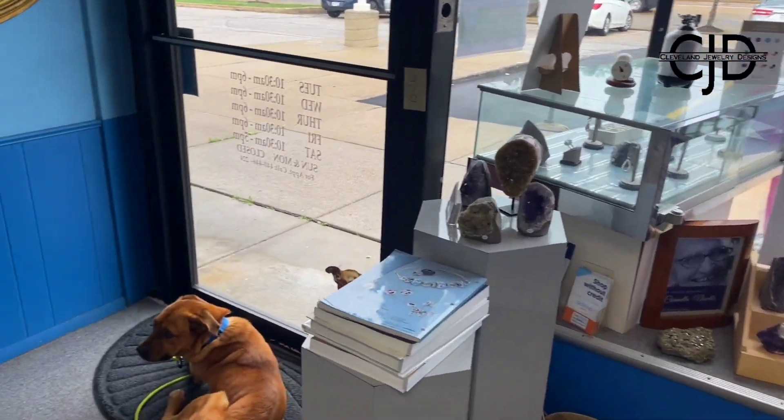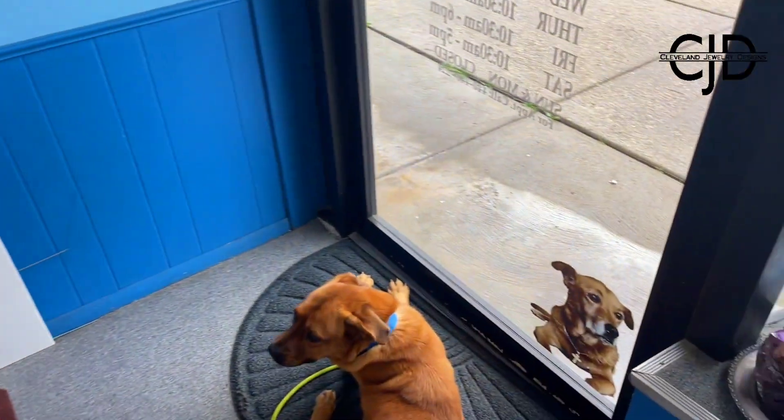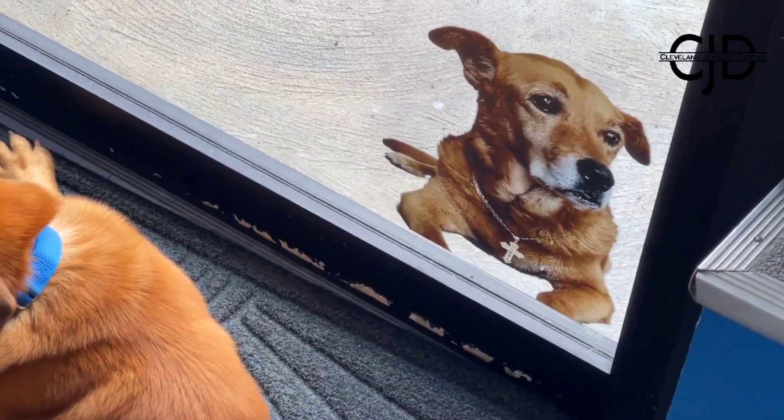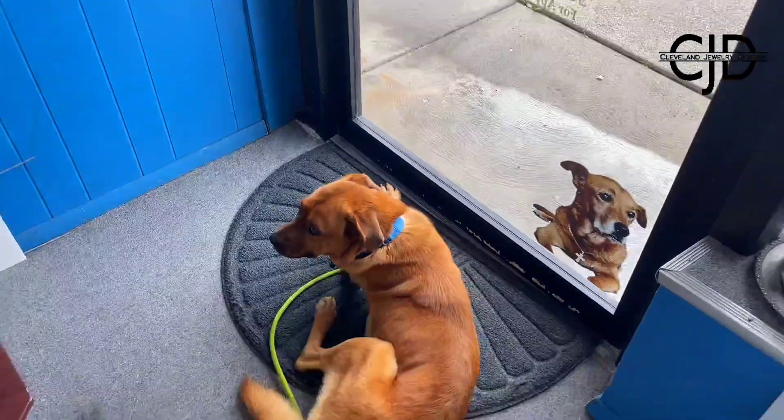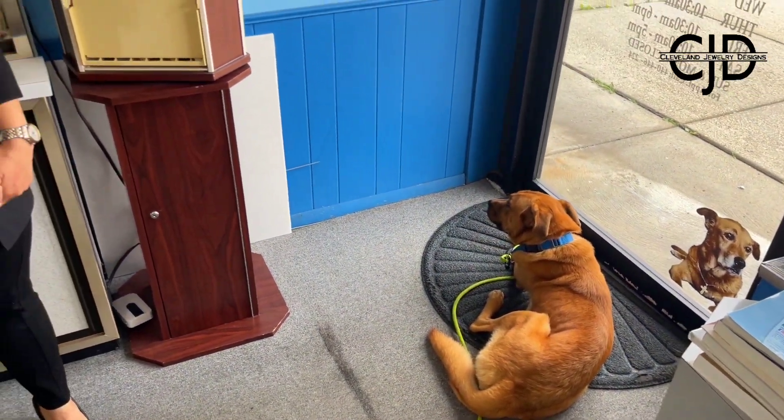And this is our new store doggy! If you look on the door, that's our old cappuccino, and this is our new cappuccino which we call Chino. Yes, you're on TV, Chino! All right guys, thank you so much for taking a walk with us around the jewelry store today — I really look forward to hearing from you.